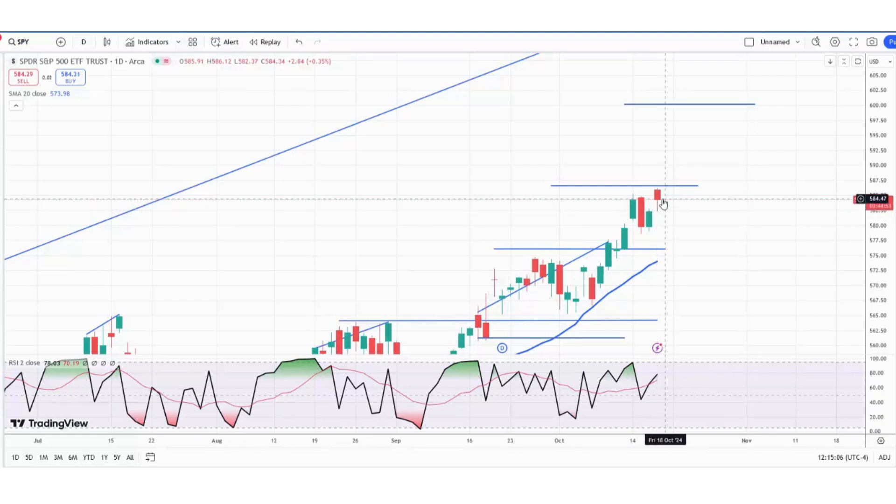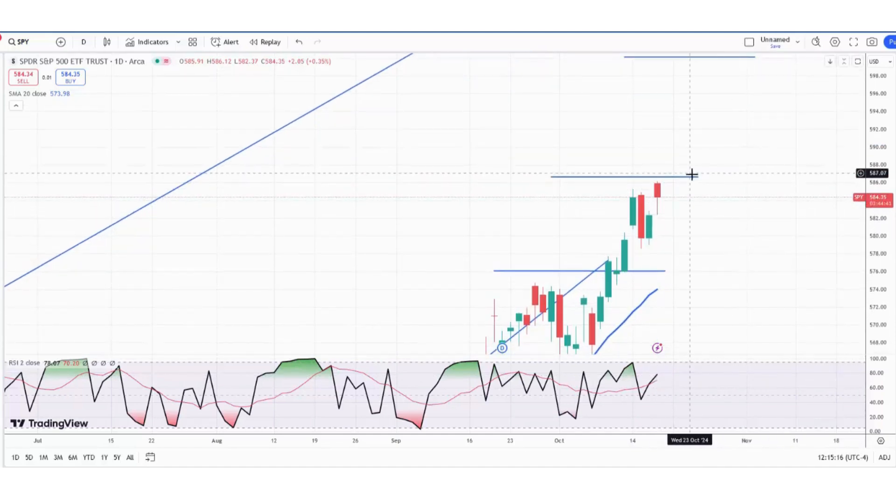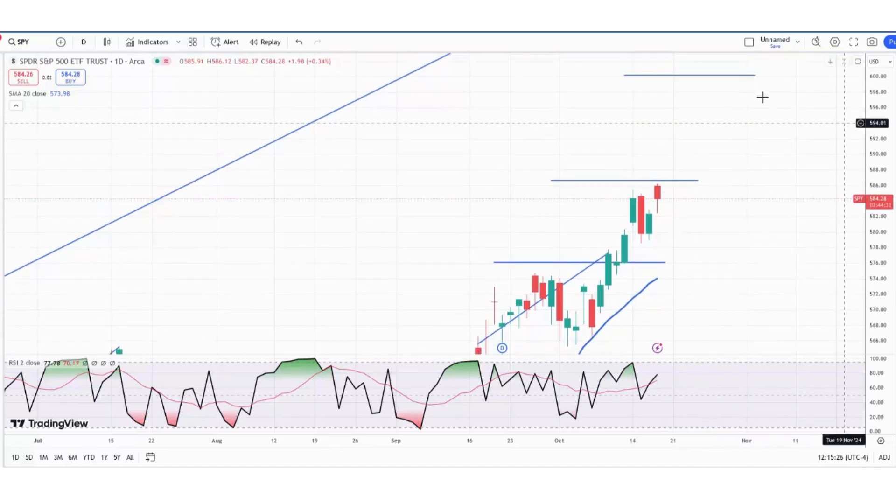We're about midway through the range here. The RSI has crossed above the moving average. What that means is — today is Thursday — if tomorrow they're able to take out today's high, then we should see this target and beyond. The next target I've got to the upside is all the way up at 600. I don't expect we're going to get that next week, but that is the next target.